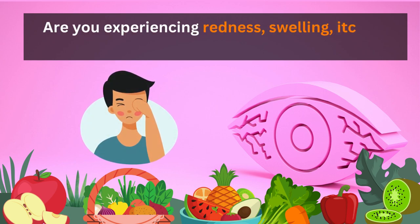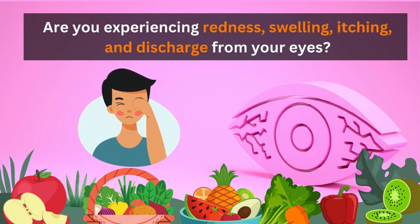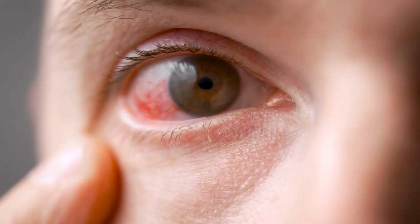Are you experiencing redness, swelling, itching, and discharge from your eyes? If yes, then there's a good chance that you have sore eyes.